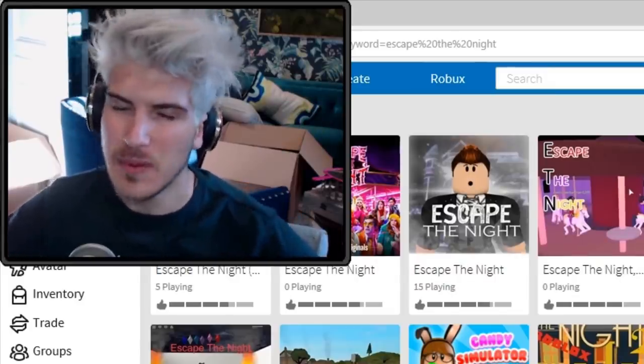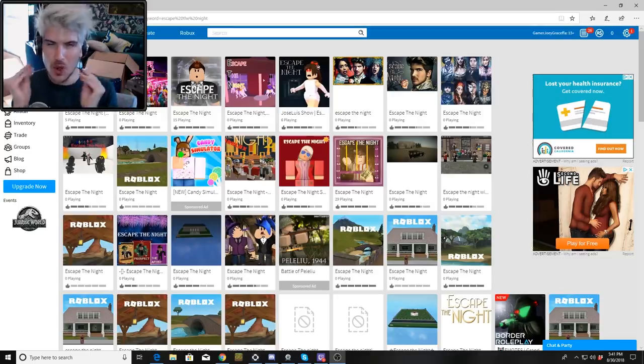Good day everyone and welcome back to another Roblox video! I thought it would be cool if today I did something a little bit different. As you guys know, I have my own show called Escape the Night.